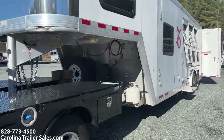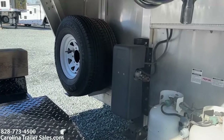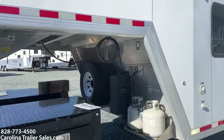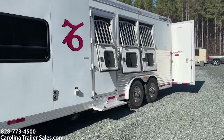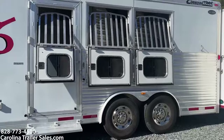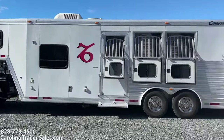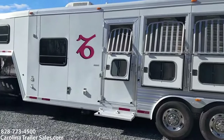It does have a hydraulic jack, two propane tanks, two batteries. It does have two spares — kind of cool how they've got actually two spares mounted here. It does have a flip-up step at the escape door. It has the nice heavy-duty bars with the drop windows. There are two mangers for storage underneath those windows.